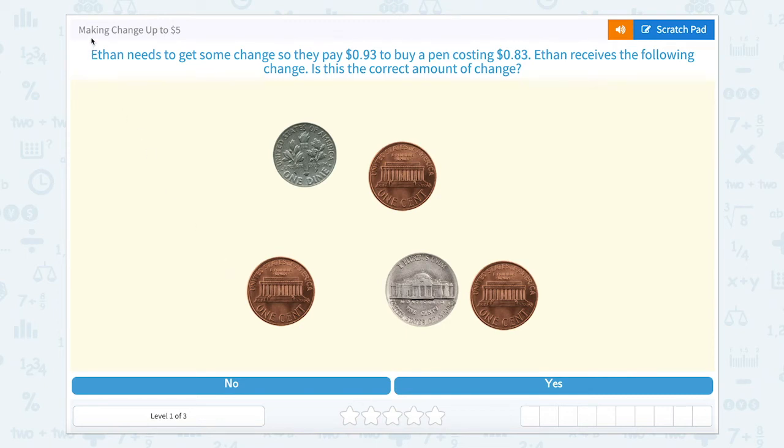Today we're going to work on making change up to five dollars. Let's read our first problem. Ethan needs to get some change — they pay 93 cents to buy a pen costing 83 cents. Ethan receives the following change. Is this the correct amount of change?